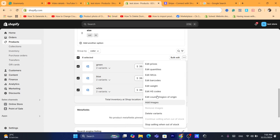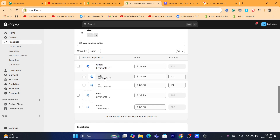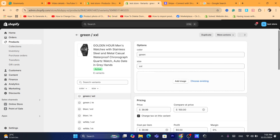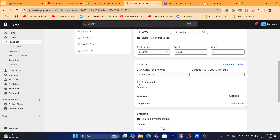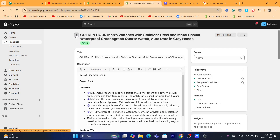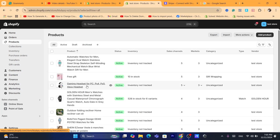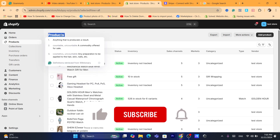Check if the problem is now fixed. If it's not, then click on each individual variant, scroll down, and uncheck 'Track quantity.' Click Save. Do this for all your Shopify products — for all colors and sizes. If you have a product with three different variations, go inside each variant and repeat the exact same steps.